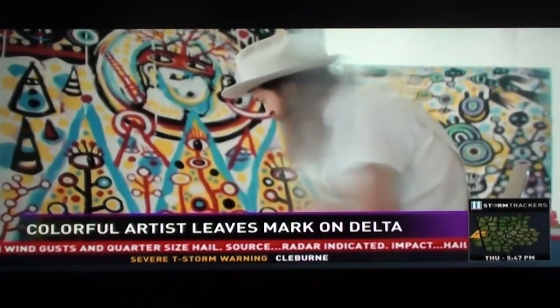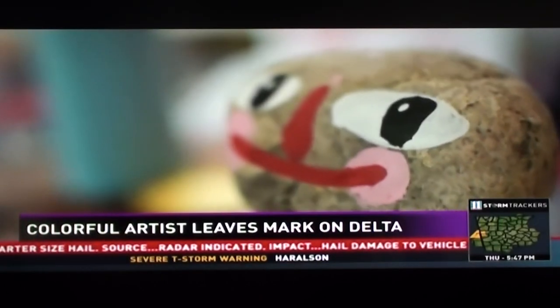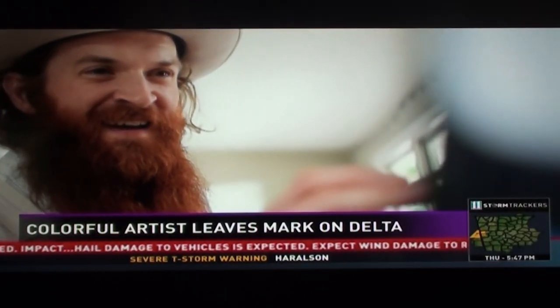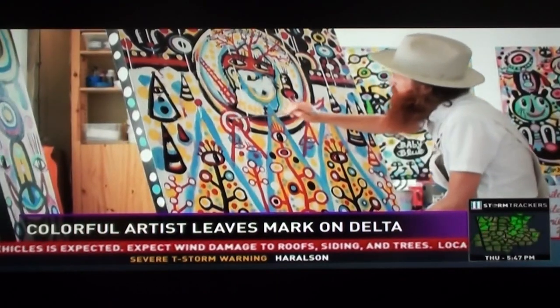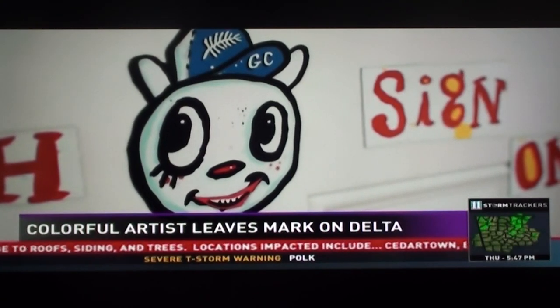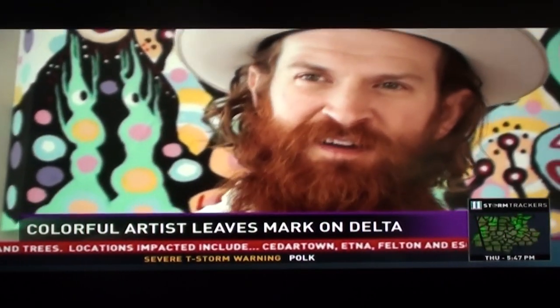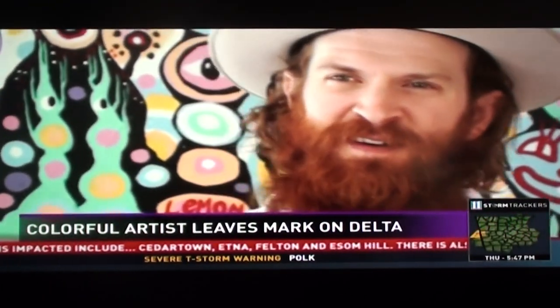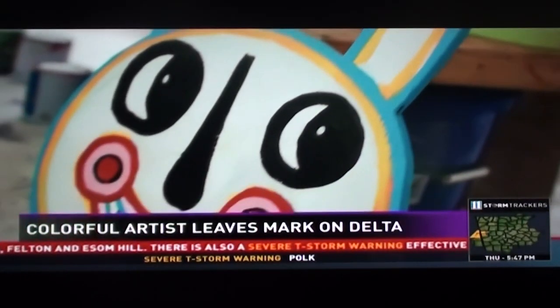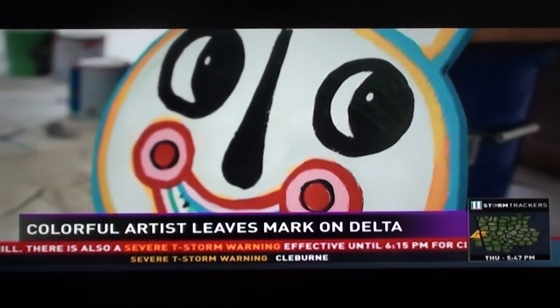Kyle Brooks describes some of his own paintings as nonsense, but the street folk artist known as Black Cat Tips has developed quite a following with his colorful and quirky creations. People say, is that a pig? That's a cat, right? Some sort of weird dog? It's a bear — and it's become so popular, Brooks says it's almost part of his signature.